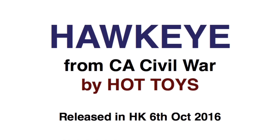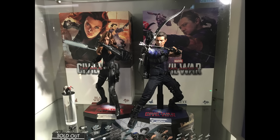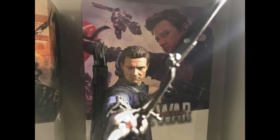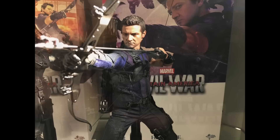Hi everyone, Budgetstark here. Thanks again for tuning in. Hawkeye from Captain America Civil War has been released in Hong Kong on the 6th of October 2016. They've paired it up with Black Widow on the display cabinet on the release date, and it's really nice how they've got this in a sort of battle scene ready for action.